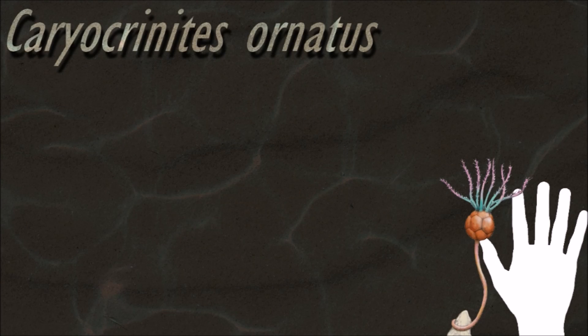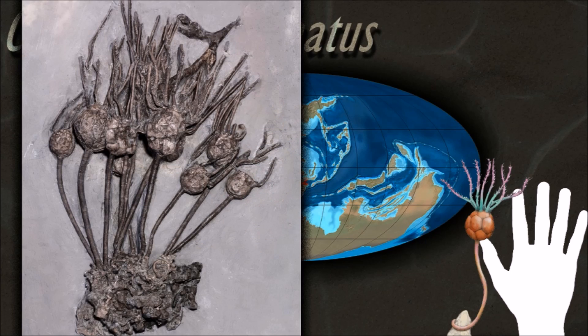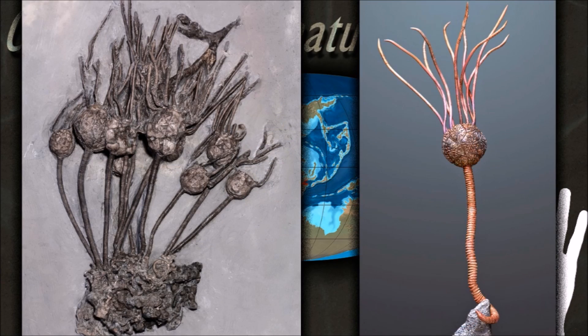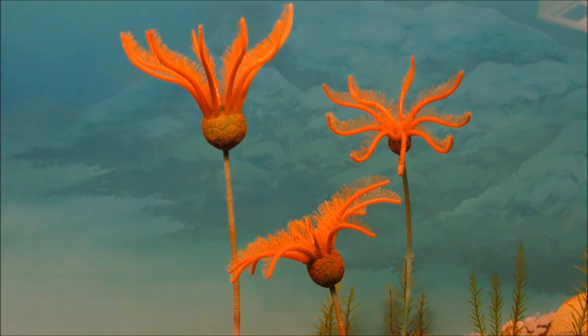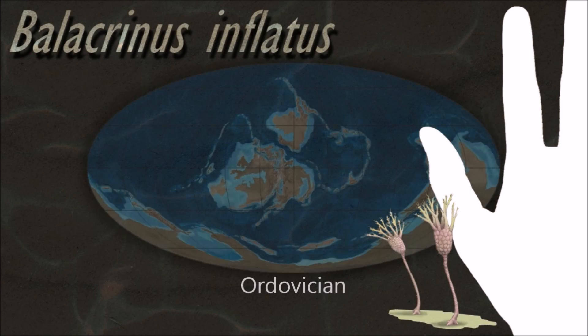The crinoid nervous system is divided into three parts, with numerous connections between them. The uppermost portion is the only one homologous with the nervous systems of other echinoderms. It consists of a central nerve ring surrounding the mouth and radial nerves branching into the arms.